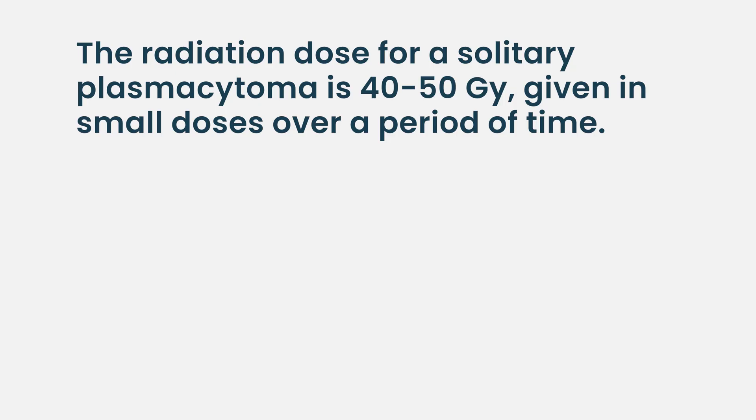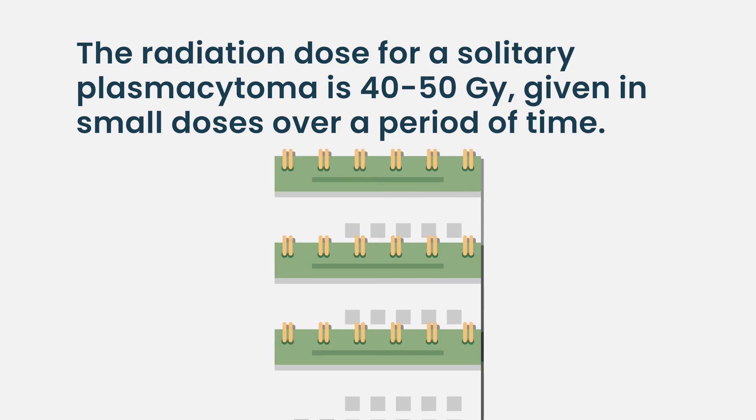We usually say around 40 to 50 gray, so this can take weeks and weeks of seeing the radiation oncologist. But these are people that we can have a high chance of cure.